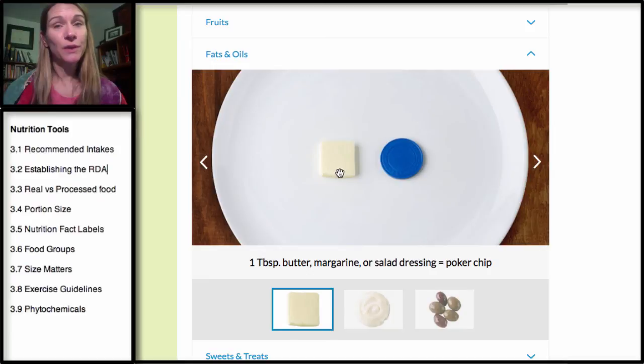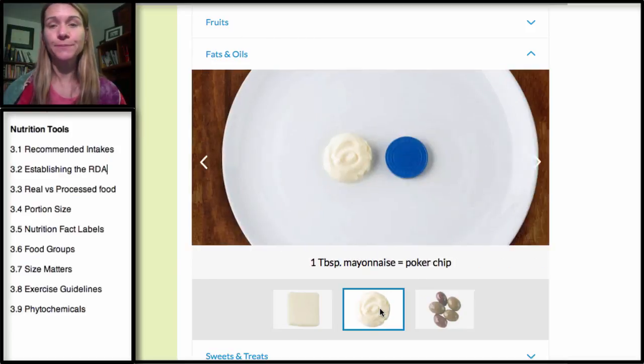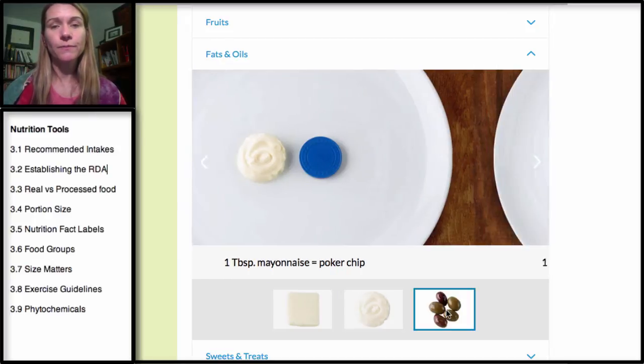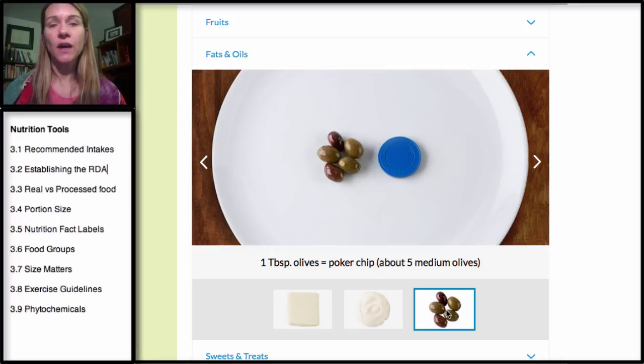A tablespoon of butter is compared to a poker chip — or if you've never gambled, a little bigger than a quarter. That's one serving of butter, and it's pretty small. Same thing for mayonnaise — a tablespoon is going to be a little bigger than a quarter. As for olives, they definitely have a lot of fat, so one serving is about five medium olives.